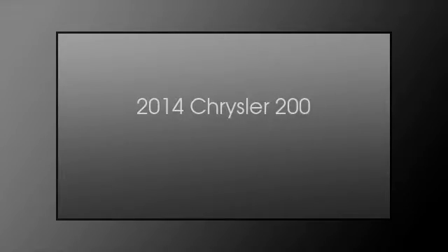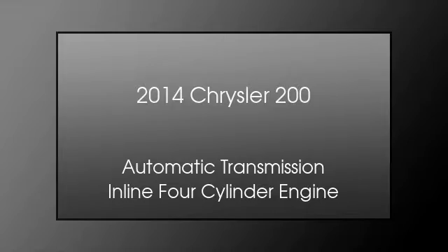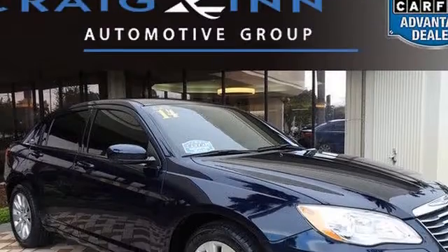This is a 2014 Chrysler 200. This car has an automatic transmission and an inline four-cylinder engine.